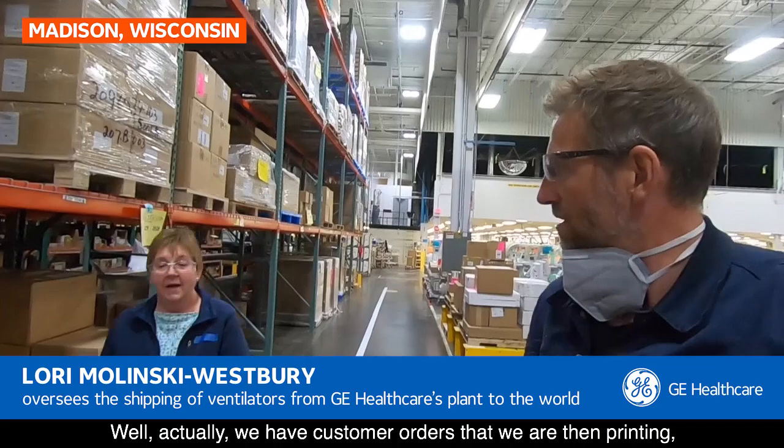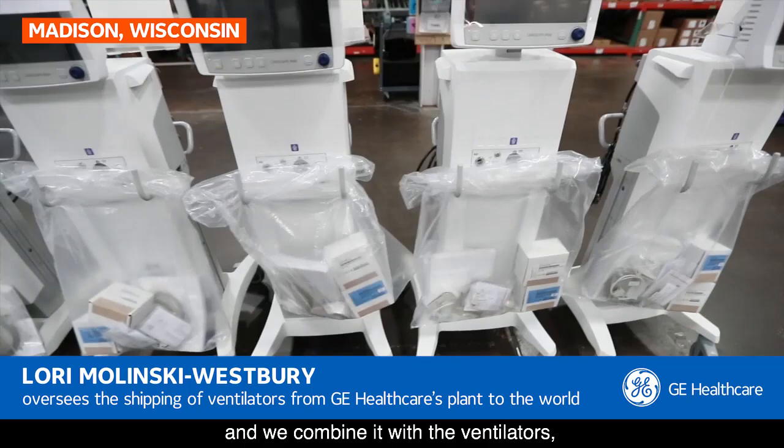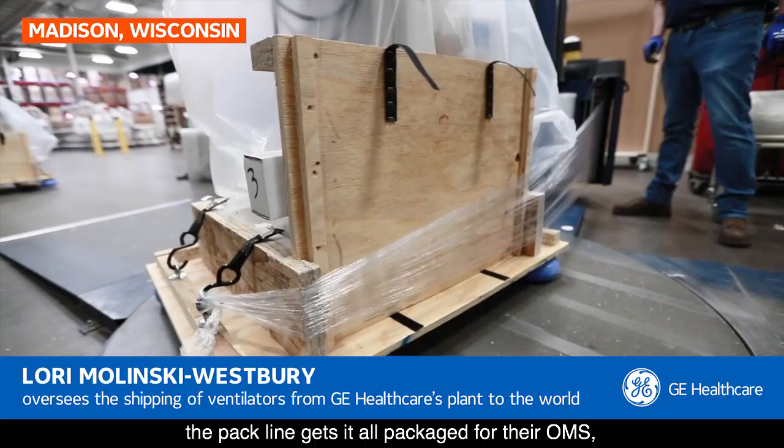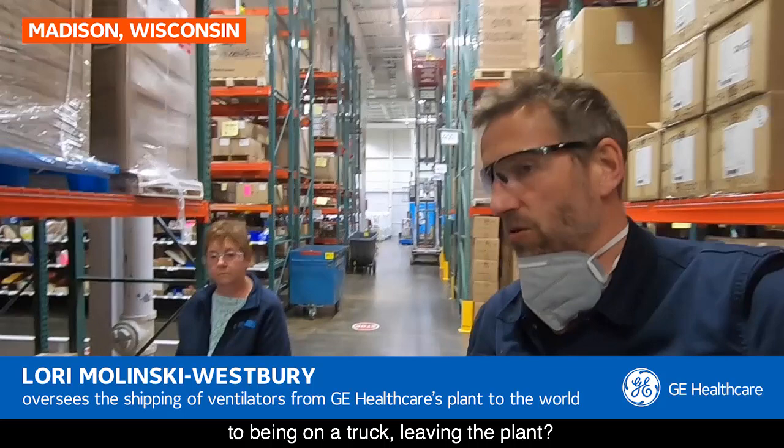Her job is to ship the ventilators out to the rest of the world. We have customer orders that we print, and we pick all of the accessories the customer has ordered. We combine them with the ventilators and ready everything for the pack line. The pack line gets it all packaged per their OMS, and it's then ready for shipment out of here.